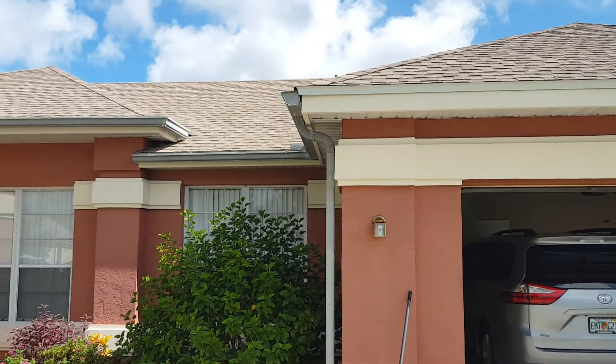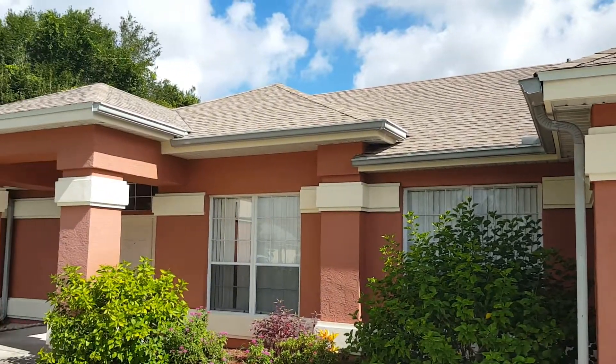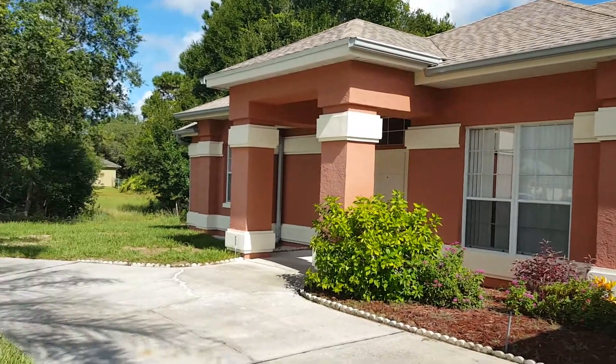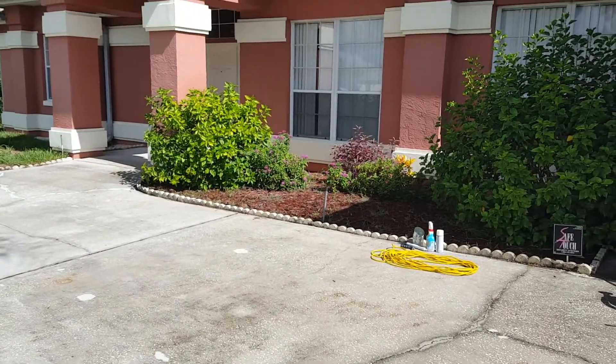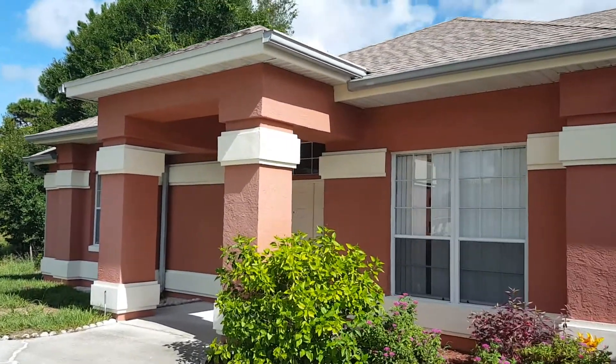The roof is only a couple of years old, AC is new as well. Got a circular driveway, a little horseshoe wraparound driveway over here. I'm going to take a quick video just to give you an idea of the layout of the home.